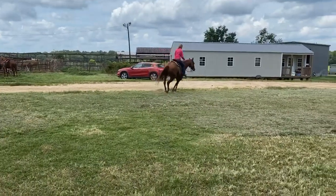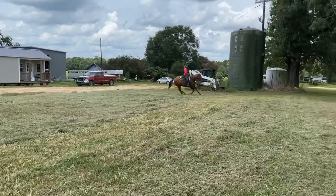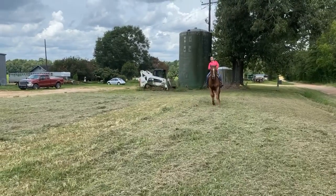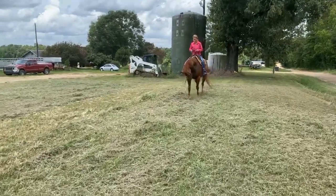Lope some little circles. You can tell he was like, excuse me, there's holes right through here. You can stop him. He's warming up to a bigger stop the more you've asked him.